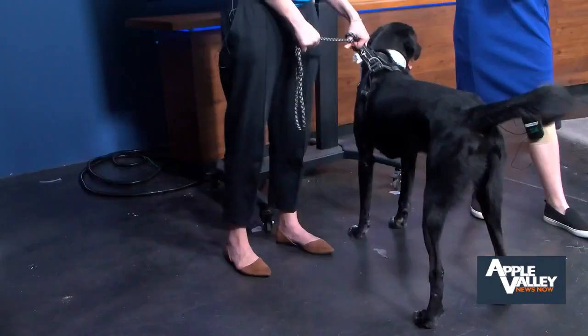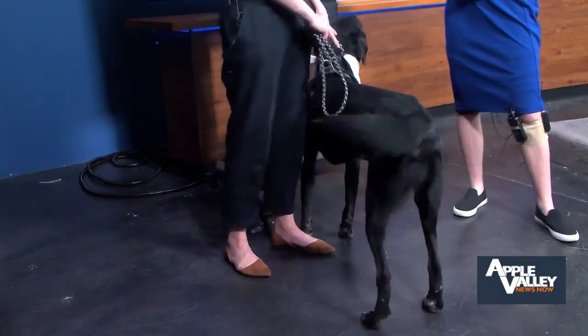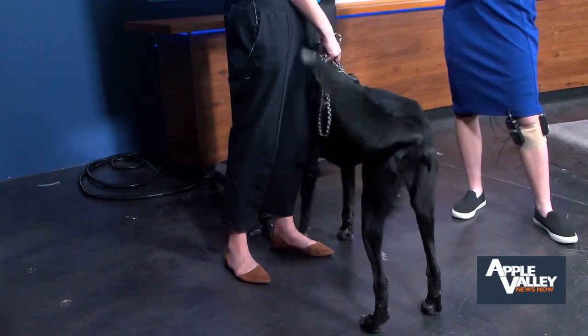Butter is a three-year-old lab mix and he has been at the Benton Franklin Humane Society for about two years. He is an amazing dog who needs the perfect home that can give him a lot of love, attention, and help develop his manners.